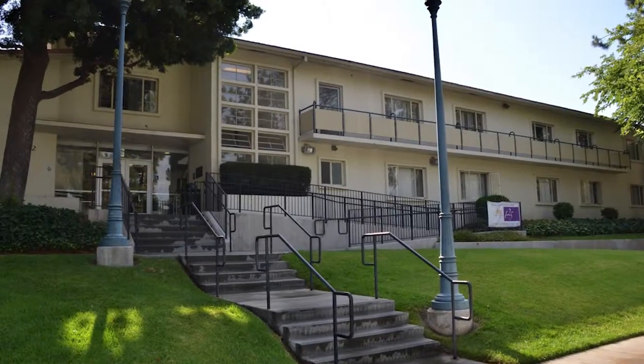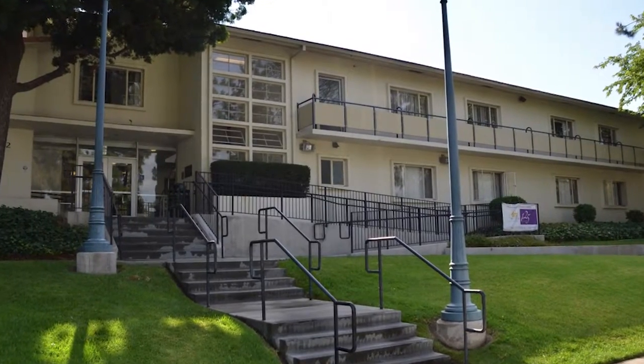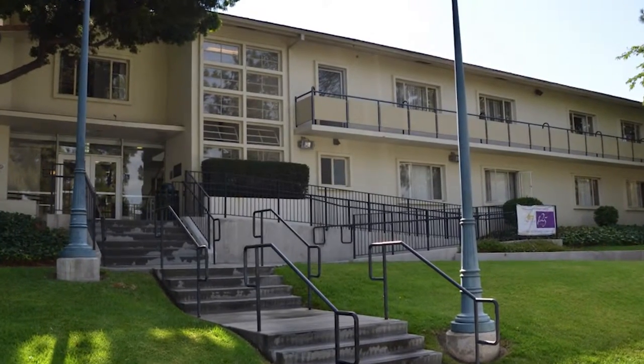In some of these faculty houses, there may be some historical artifacts from the school or from the person the house is named for.